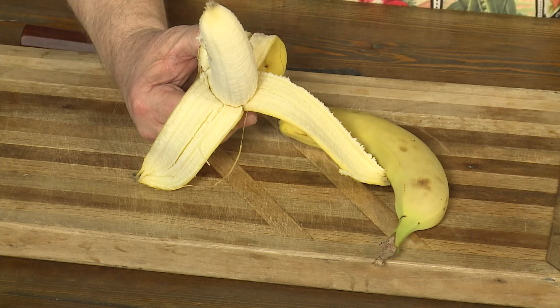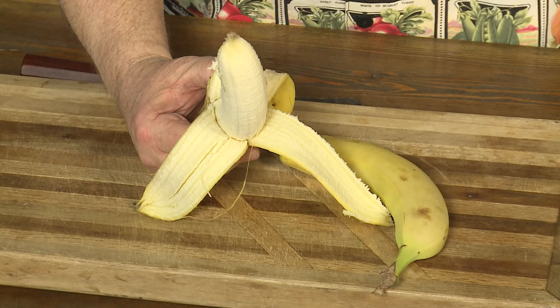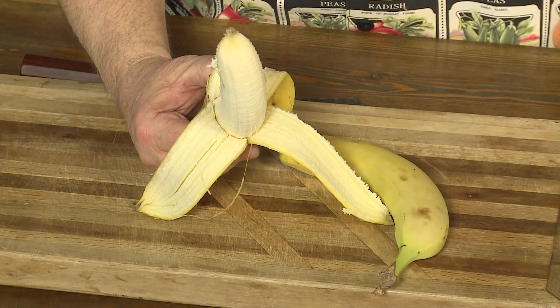They're loaded with potassium, which is so good for your heart. They're loaded with vitamin A, which is so good for your vision. Loaded with fiber, so good for your digestive. And they're loaded with vitamin B6, so good for your brain.